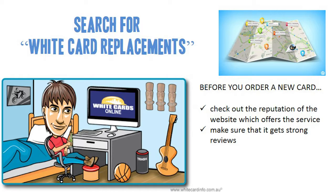Make sure that it gets strong reviews. There are plenty of reputable and legitimate companies which offer these services, so you shouldn't have trouble finding one which offers genuine white card replacements for good prices.